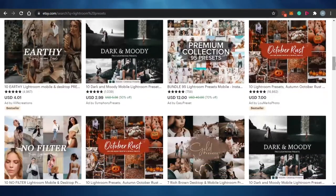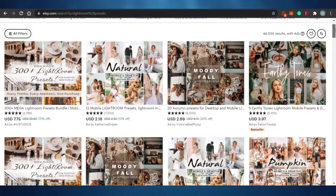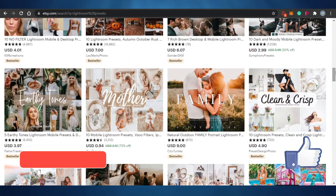So guys, these are the different digital products you can sell online. They're pretty easy to create and you'll be able to earn a good amount. I hope this was a big help to you — make sure to give this video a big thumbs up and subscribe to the YouTube channel.